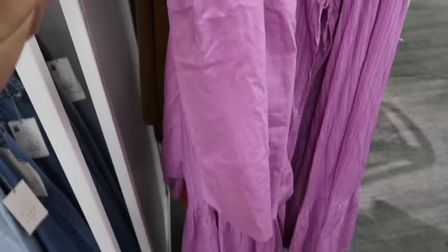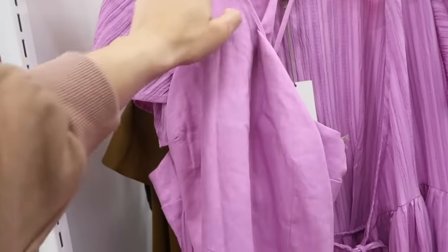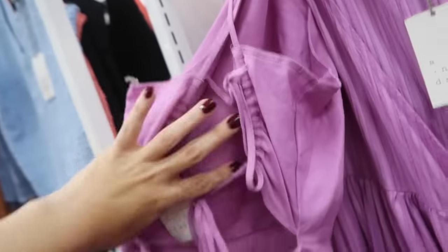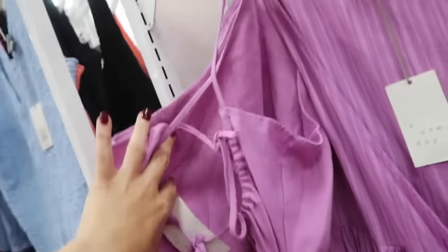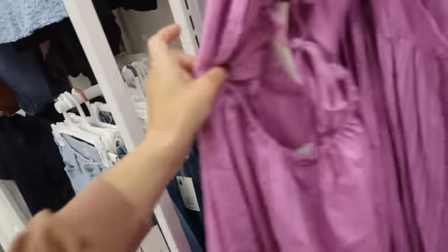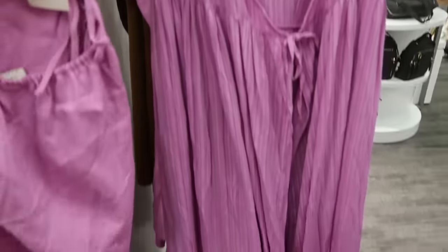New linen dress from A New Day — this one has that higher neckline, sleeveless with the seam detailing in the waist, and then it's more of a fitted mini style with the little crisscross in the back. That's going to give you a really nice fit with the elastic. This one is $28.